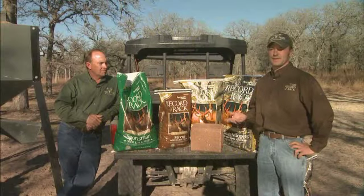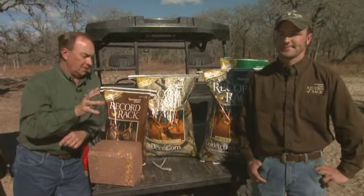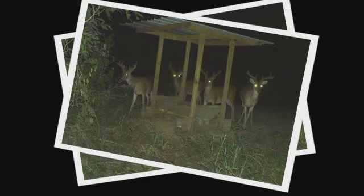Here's Record Rack's Bobby Deeds with well-known outdoor TV show host Keith Warren. If you're a hunter, odds are you have a trail cam. And if you have a trail cam, let me suggest an experiment for you. This will really make you a believer in the products. Take different products and put them out in front of the trail cam and watch what happens. I think you're going to be amazed because the deer are going to tell you what they like.